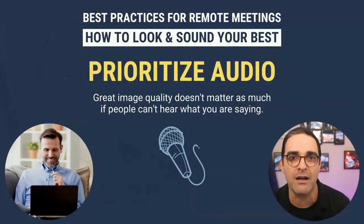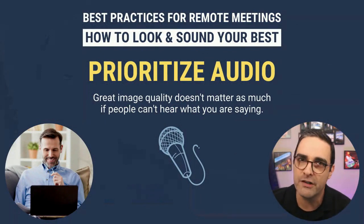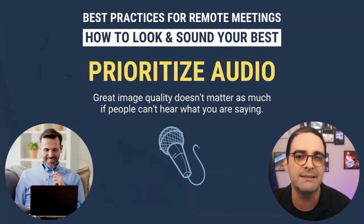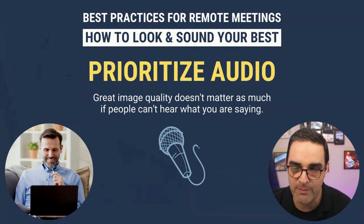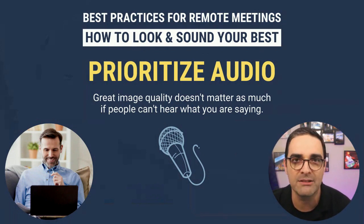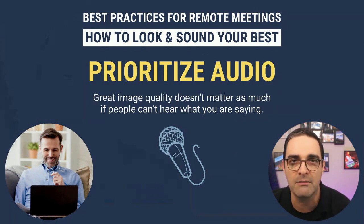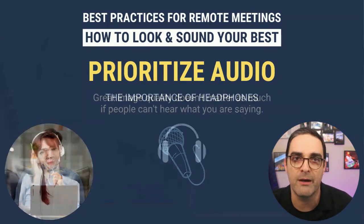Let's talk about audio. As it relates to sounding your best, we need to focus on audio first. As much as image quality matters, people remember the audio tremendously. If you come in crystal clear in HD but they can't hear you, or if your voice sounds garbled, there are echoes, or there's background noise — lawnmower, dog barking, baby crying — nobody's going to hear you. It's going to be very distracting.